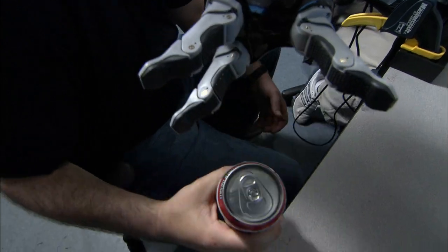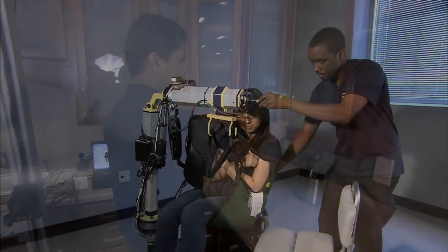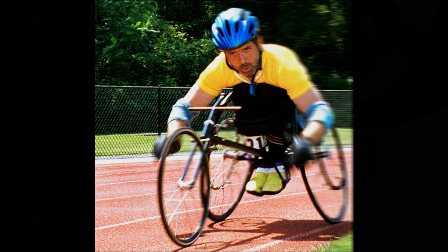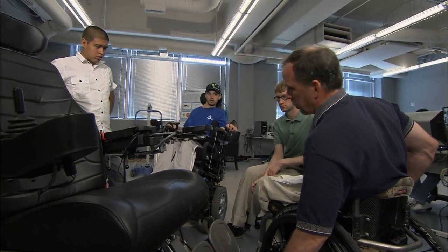Dr. Cooper's mission is, first, to see people with disabilities and veterans with disabilities succeed, and on the other hand, to create and train the next generation to develop new technologies and techniques. For him, it's rewarding. He's one of those fortunate people whose hobby, interests, and work all coincide.